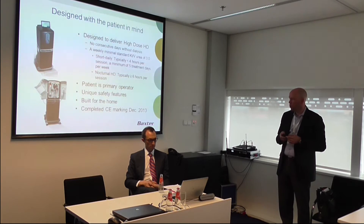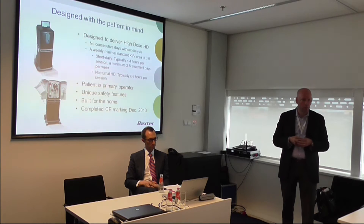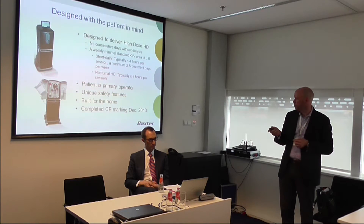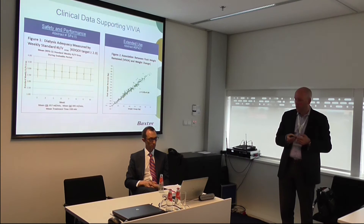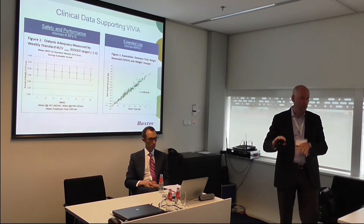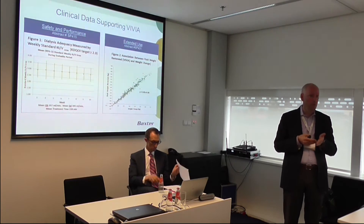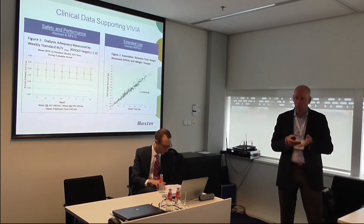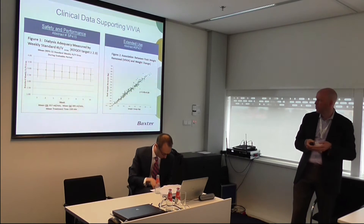It was built for the home and was CE marked at the end of December last year. We have done some clinical studies, a lot of bench work and bench data, like most new devices have to do for hemodialysis devices. We also did some clinical studies, which don't always occur with new hemodialysis devices, and we did that because of some very unique, innovative features in the device.